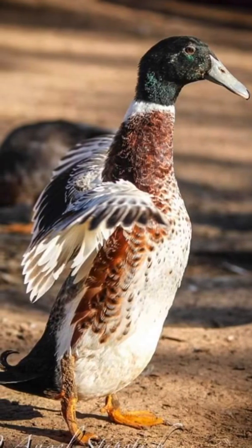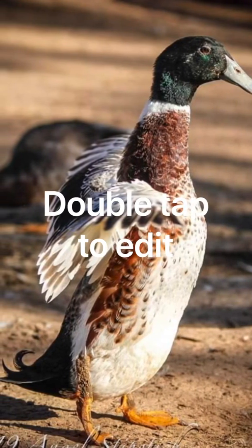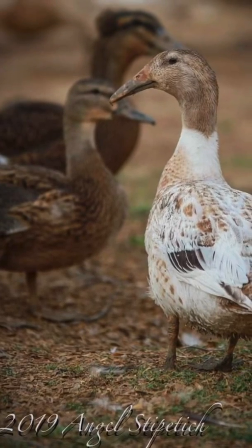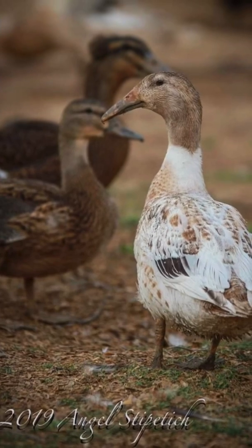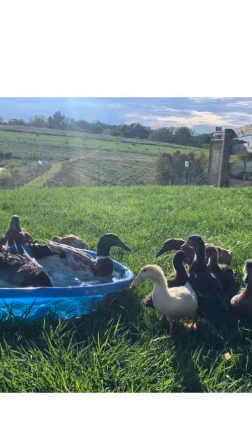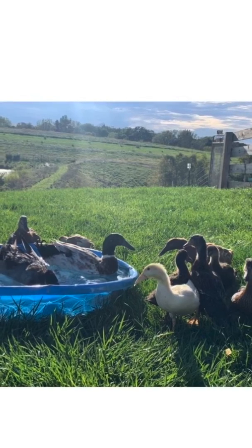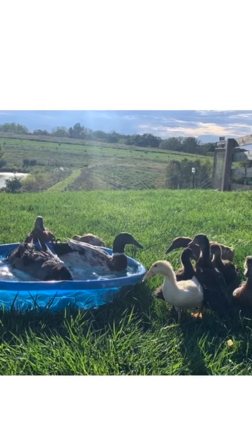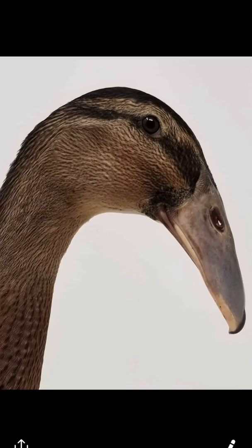Join us next week as we candle the eggs and see the embryos developing at 7, 14, and 21 days. For more information on the Dutch hookbill ducks, visit the Livestock Conservancy. Follow our Facebook page at Prodigy Farms for more information on the Dutch hookbill ducks, as well as some homeschool projects for science and math in regards to eggs and ducks, to make this learning more fun for the little ones. Thank you.